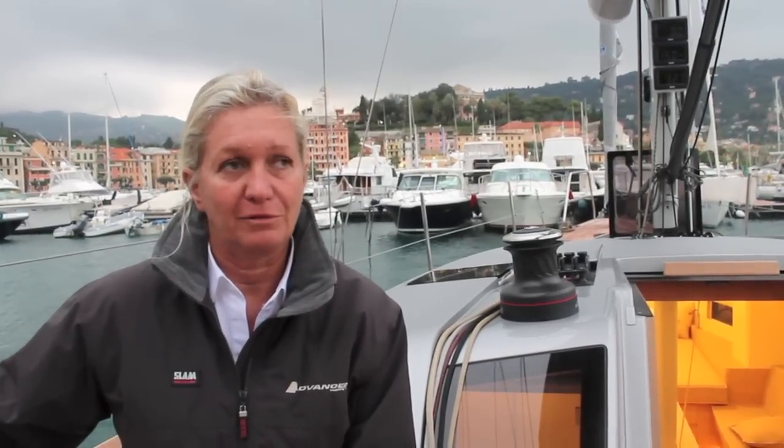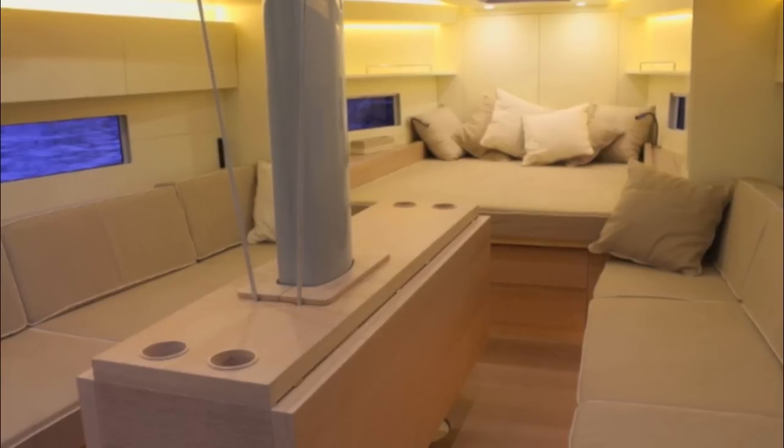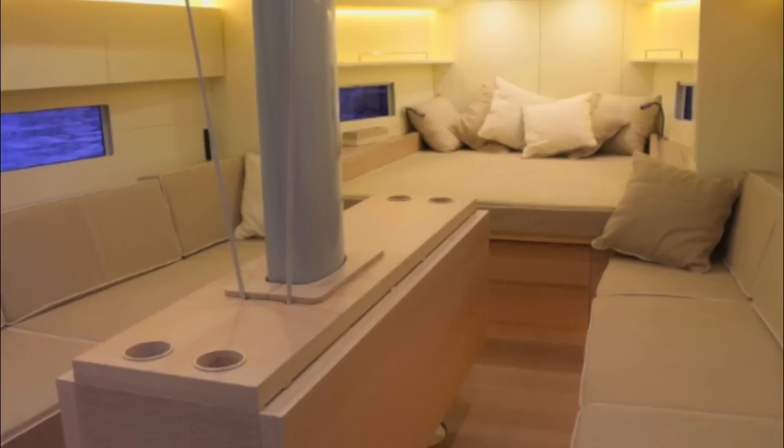It is a boat that includes a large loft, so that the cabin, armature, and the dinette are all one open space. There is a possibility, with a kind of technical fabric, to be able to isolate the cabin area to have a little more privacy.